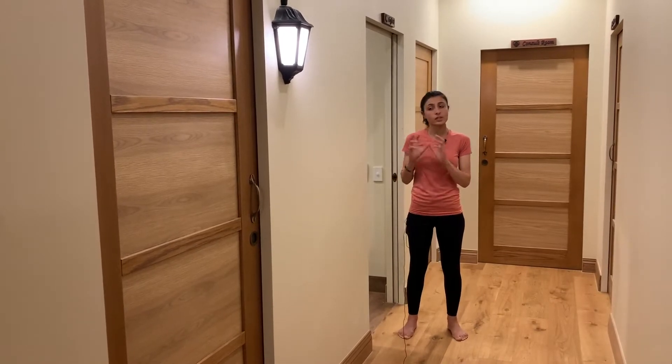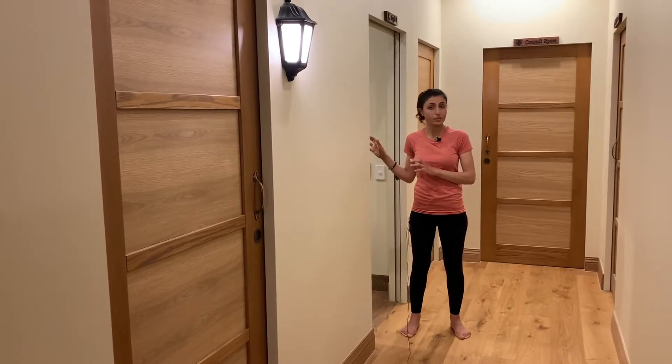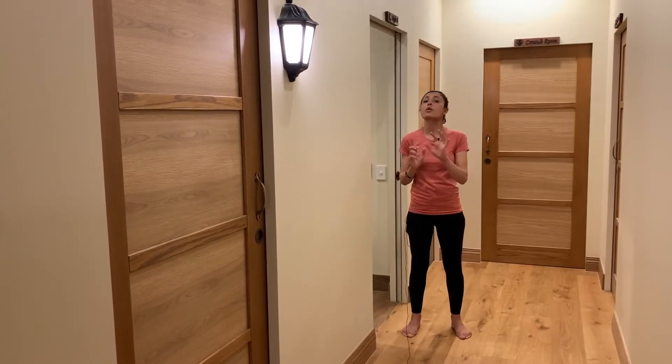This program consists of two modalities. The first modality is full body red light therapy, followed by a session in our ozone sauna.